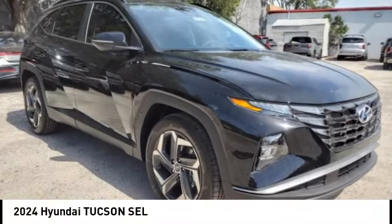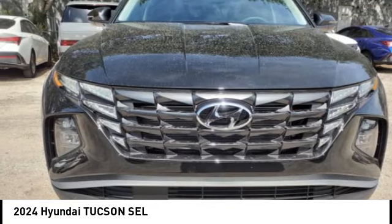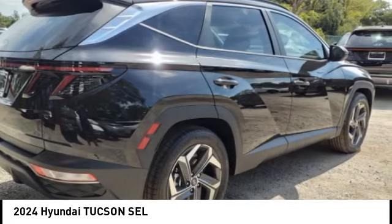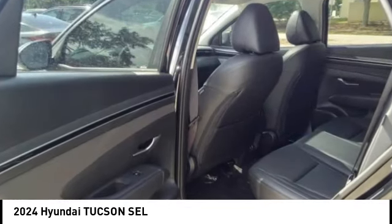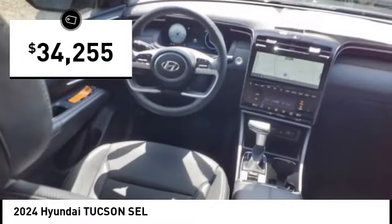We are pleased to show you the 2024 Hyundai Tucson. The Hyundai Tucson is Hyundai's first CUV to be designed in Europe. Tucson takes the boxy utility vehicle and transforms it with flowing curves, graceful lines, and style to spare. It's the future of the crossover and is priced below $35,000.